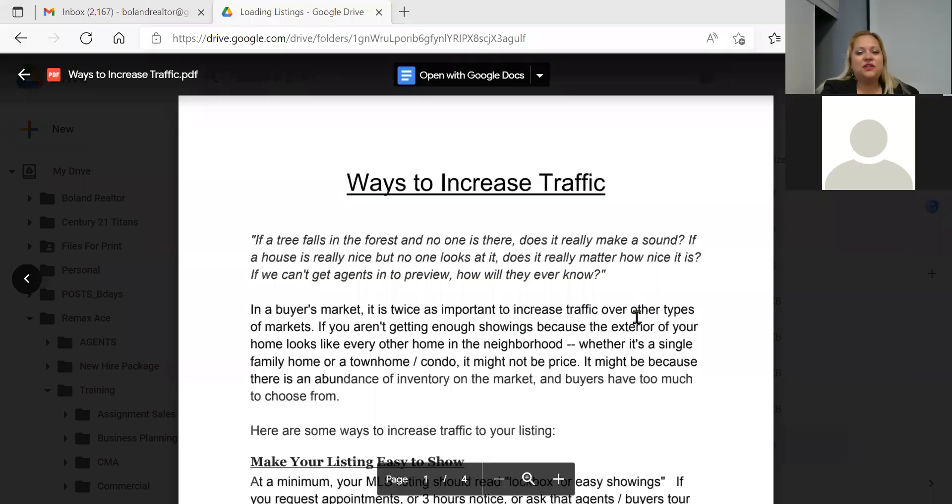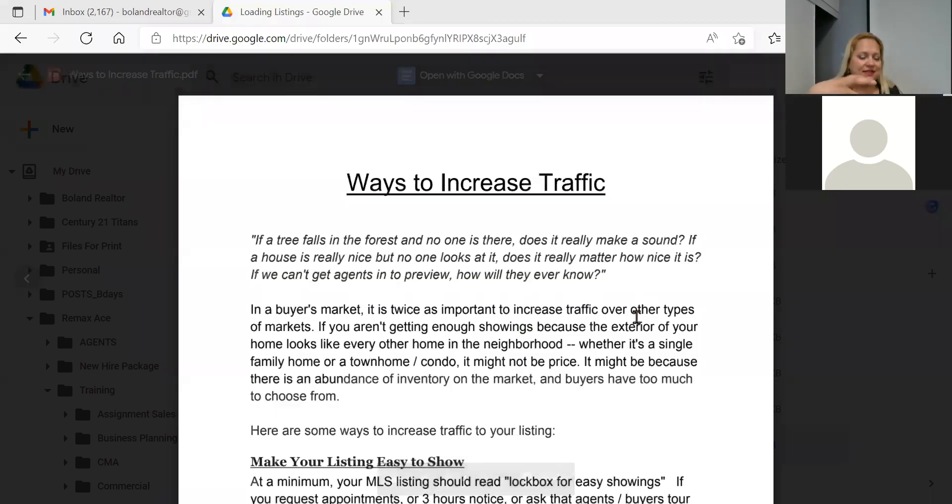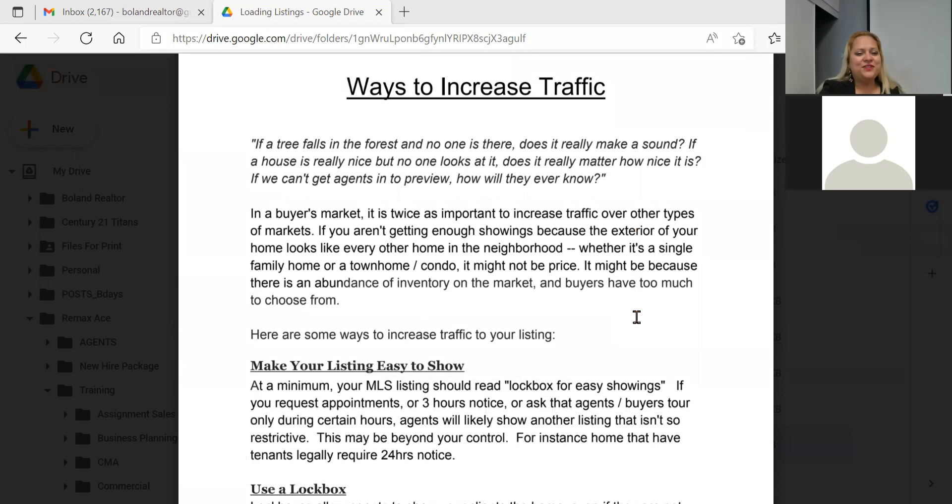I have a couple of articles. The first is focused on the nuances of actually increasing traffic to your listing itself — how to load a good listing. They say if a tree falls in the forest and no one's there, does it make a sound? If a house is really nice but nobody looks at it, does it matter how nice it is? As real estate agents, we have to make that noise for our clients. It all starts with pricing strategies.